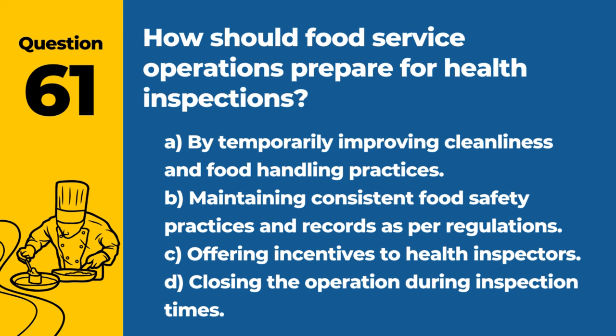Question 61. How should food service operations prepare for health inspections? A. By temporarily improving cleanliness and food handling practices. B. Maintaining consistent food safety practices and records as per regulations. Answer: B. Maintaining consistent food safety practices and records as per regulations. This ensures compliance and readiness for inspections at any time.